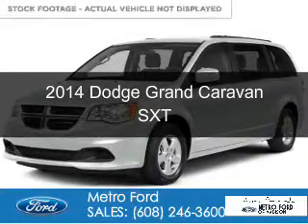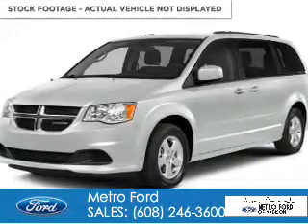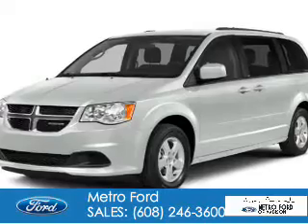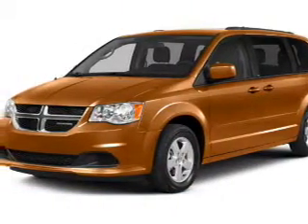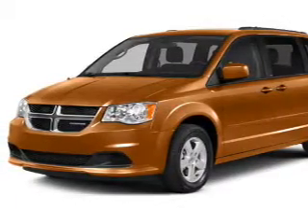This is a used 2014 Dodge Grand Caravan. Grab life by the horns. It's powered by front wheel drive, a 3.6 liter 6 cylinder engine and an automatic transmission.